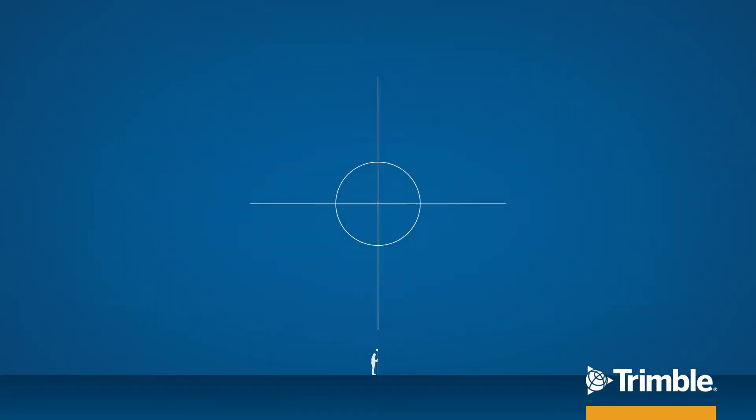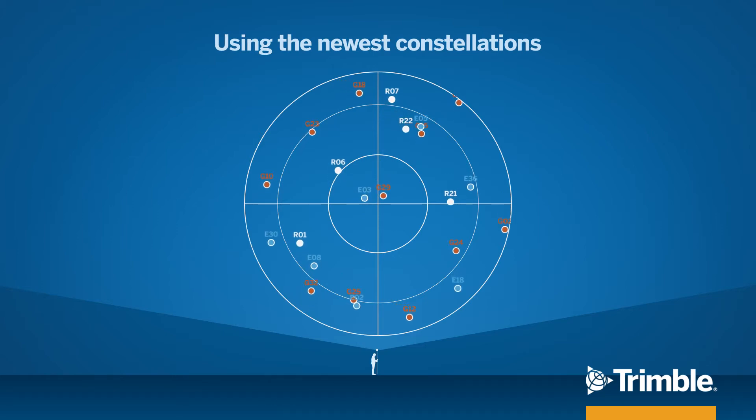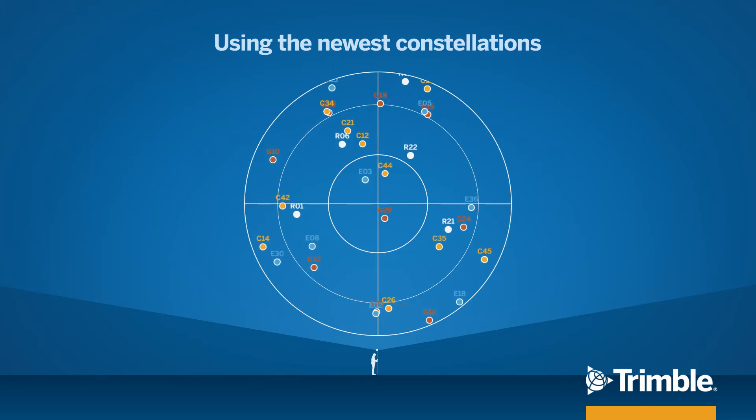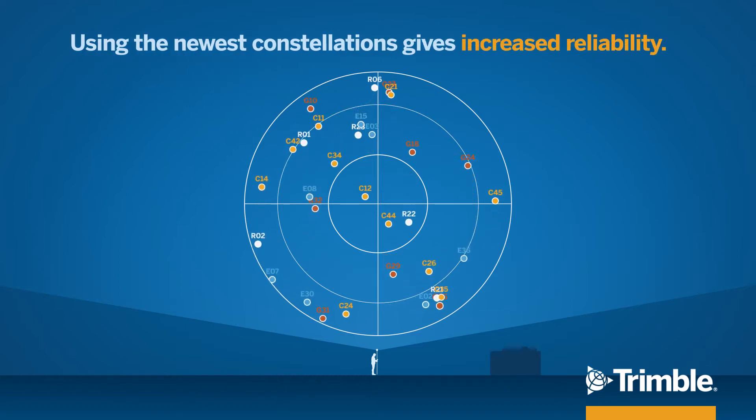With continuously evolving global constellation systems, we have more satellites available to use for your real-time correction stream than ever before. Using the newest constellations gives you increased reliability and more robust service.